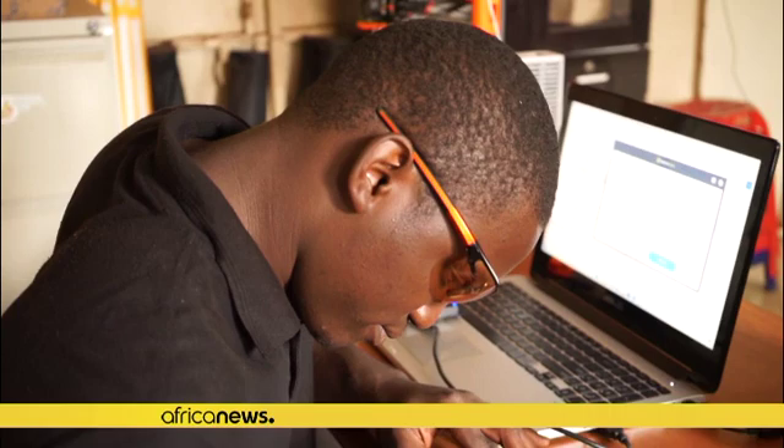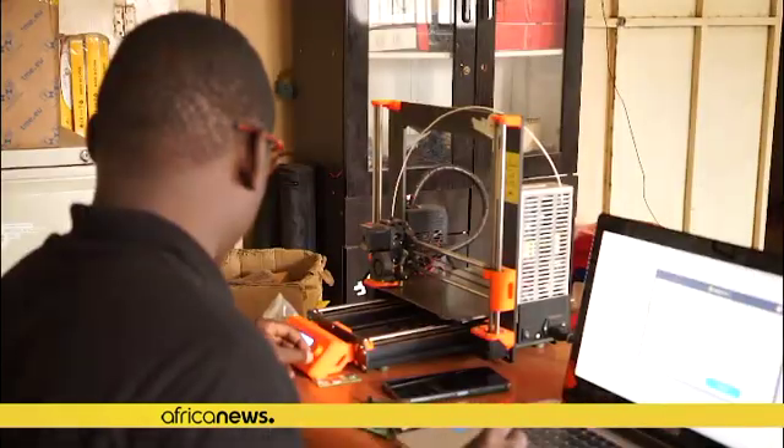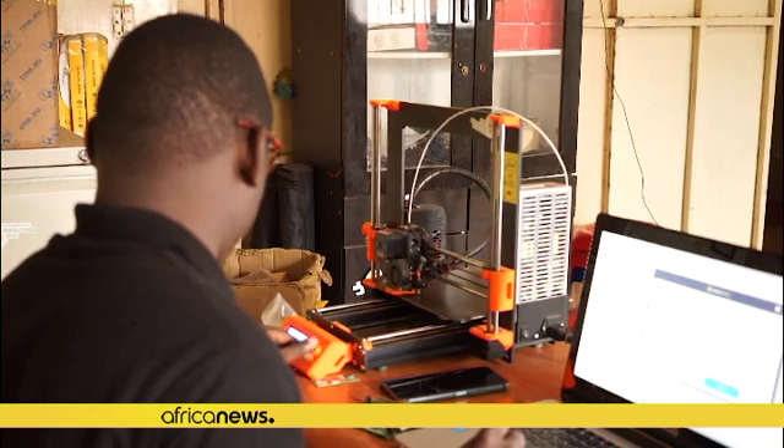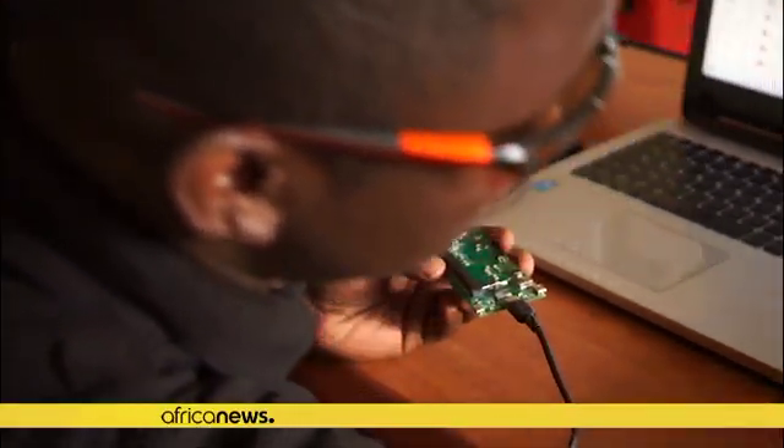Workers are soldering pieces on a circuit board before covering the mini system with a plastic case. This is the production of low energy consumption stick computers that can be used even by people without formal education.